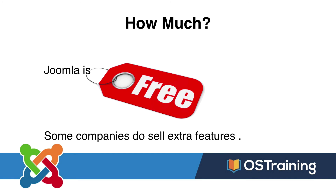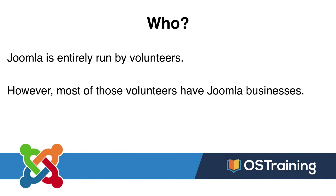It's completely free to download and completely free to use. There are some companies that sell extra features, and I'll talk about that when we look at the Joomla Extensions Directory. But right out of the box, Joomla is free. Joomla is run entirely by volunteers — that doesn't mean it's not being developed or doesn't have great support. It's amazing what the volunteers have done through the years.